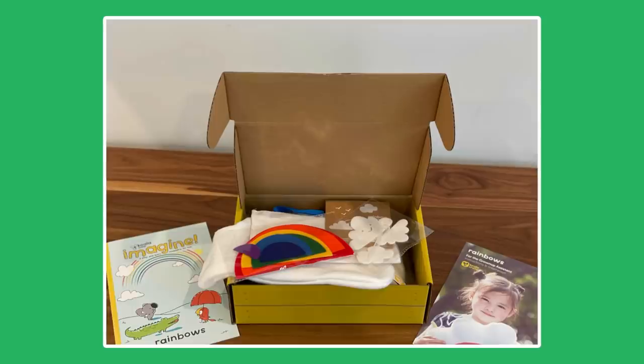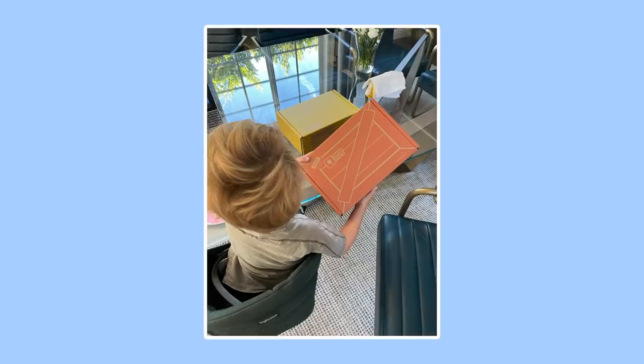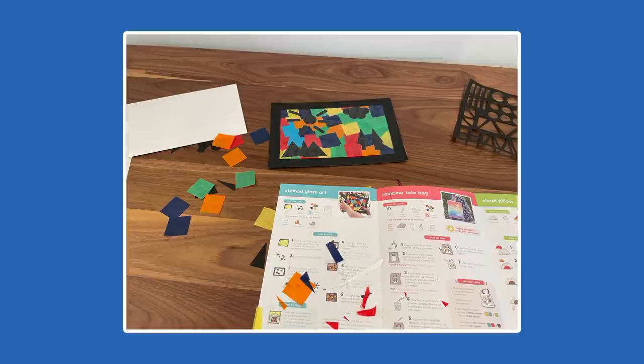Their approach to teaching kids skills that allow them to be innovative and creative in order to become problem solvers who will one day change the world is something I too feel extremely passionate about. I love putting these things together with my son, and he's always excited when a new box full of fun projects and toys arrives at our door. Each box contains everything you need, so no last-minute trips to the store for extra supplies, and the instructions are both detailed and kid-friendly.